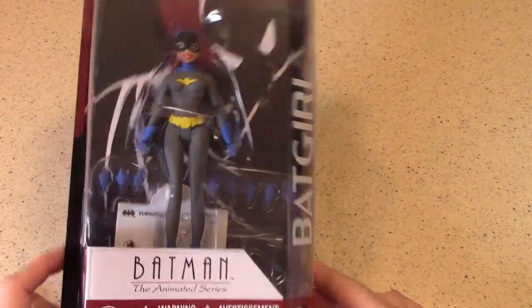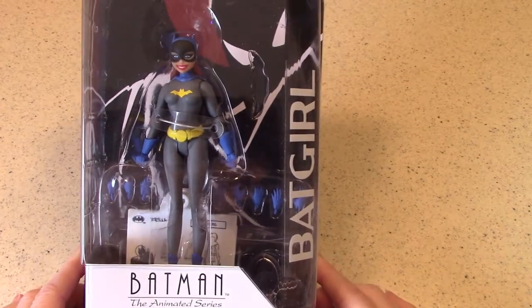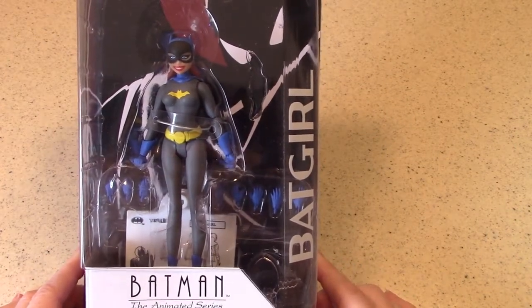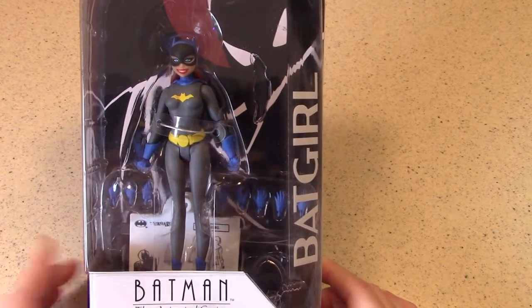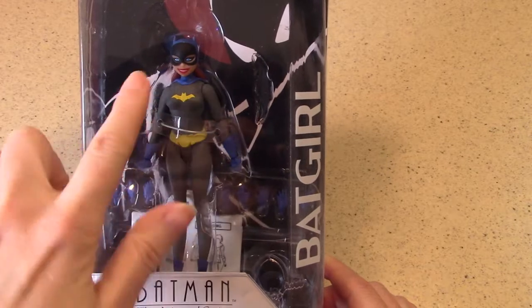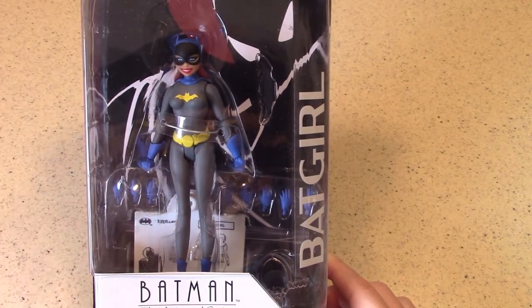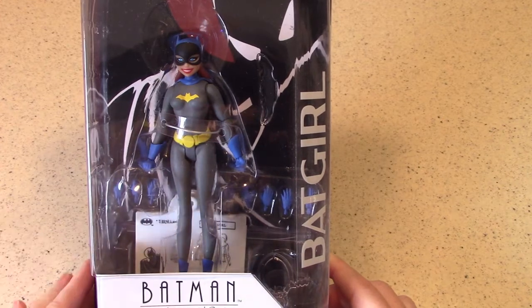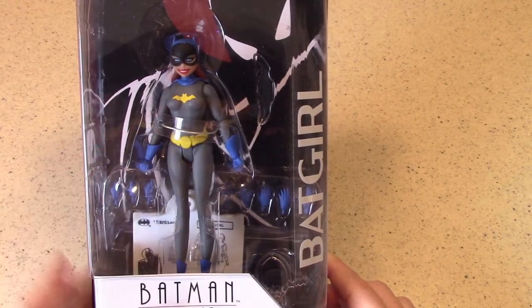This Batgirl figure is based on the two-part episode of Batman the Animated Series called Shadow of the Bat. That was the debut of Batgirl, although Barbara Gordon had been on an episode or two before that, pictured at her dad's home as just Barbara Gordon — very much foreshadowing the appearance of this wonderful superhero that I have always loved.